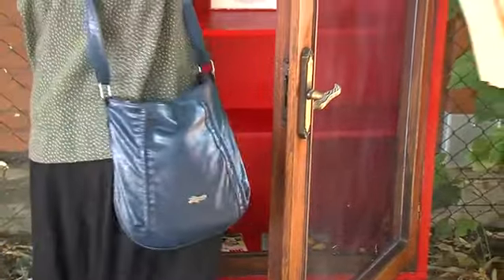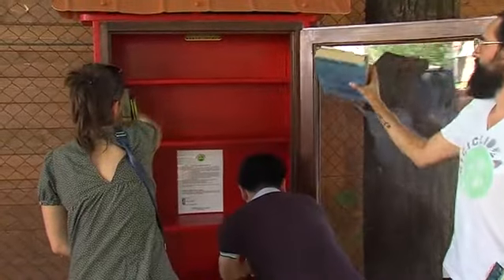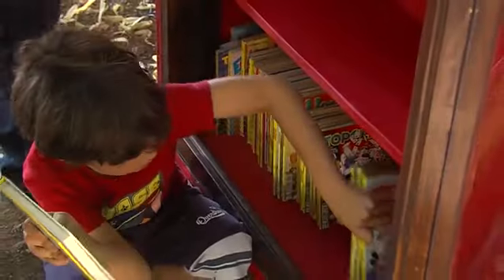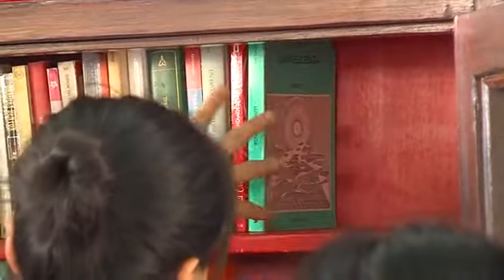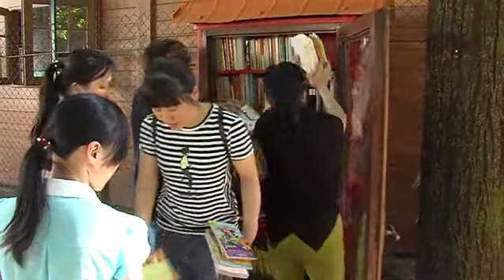Da un certo punto di vista spero che i libri non durino, perché sono convinta che se nel mondo si rubassero i libri, il mondo sarebbe migliore. Ho letto ultimamente della biografia di Adriano Olivetti, che aveva fatto all'interno della sua fabbrica una biblioteca per i dipendenti. Alcuni dirigenti gli dissero: 'Ingegnere, questi libri spariscono.' E Adriano Olivetti disse: 'Meno male, vuol dire che qualcuno li legge. Ne avremo altri; è un posto dove ci sarà condivisione di cultura e questo è l'importante.'